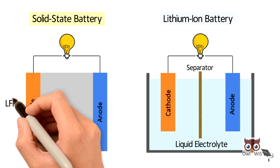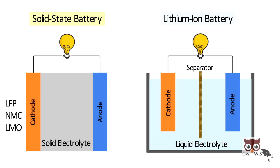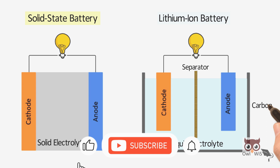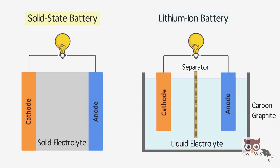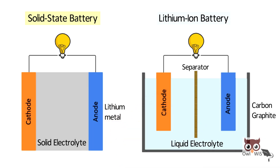The cathode is made up of LFP, NMC, or LMO — the same cathode materials used in lithium-ion batteries. The anode is made up of carbon or graphite materials in a lithium-ion battery, whereas in a solid state battery, the anode is made up of lithium metal — pure lithium.